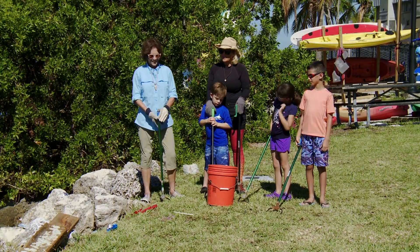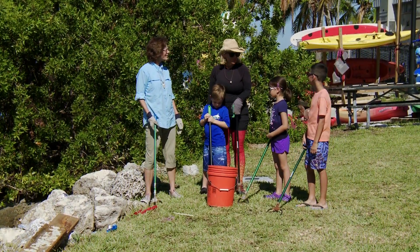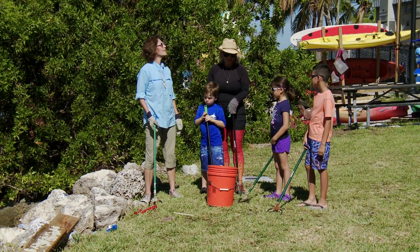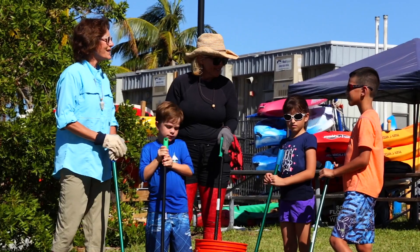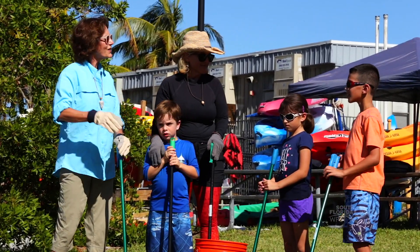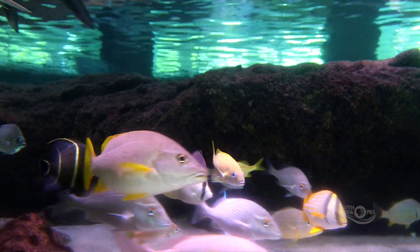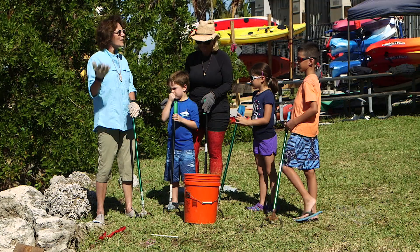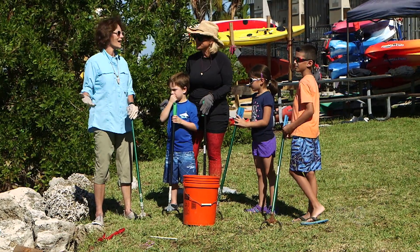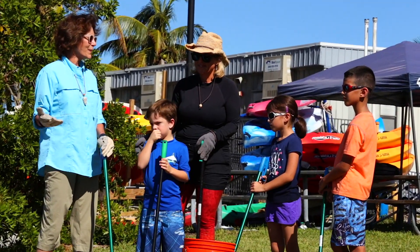Biscayne Bay is very important, and it's very important to make sure that we keep it clean. So we're going to pick up some trash today. Why do you think it would be important for us to clean up the beach? So the animals that live here have a clean habitat — and they grow up nice and healthy. Anybody can clean up anywhere. As people, we have to be responsible to our earth to keep it clean.